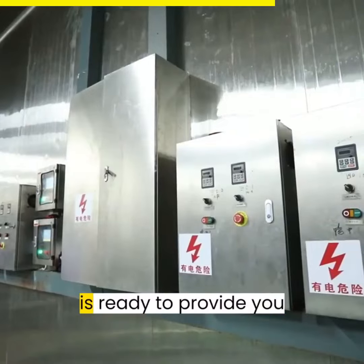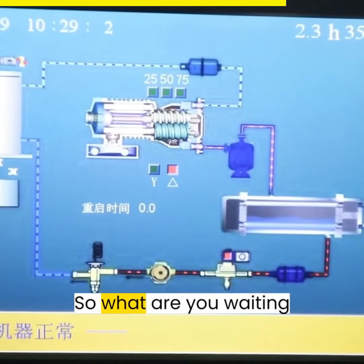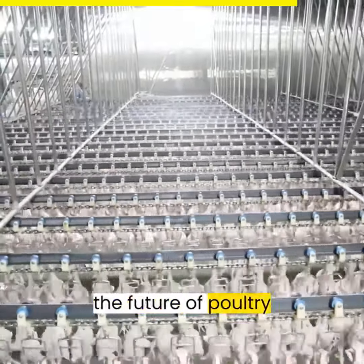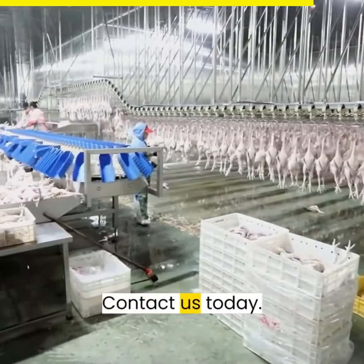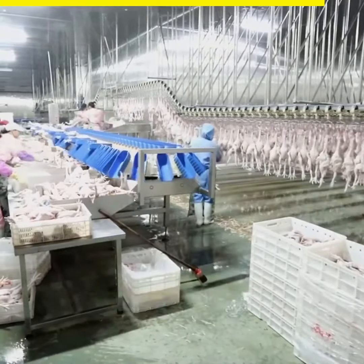Our dedicated PTS group is ready to provide you with full-service support during the execution of your order. So, what are you waiting for? Visit our website now to learn more and unlock the future of poultry processing with Aroosk. Take the first step towards unmatched productivity, efficiency, and quality. Contact us today. Aroosk — the power to transform your poultry processing.